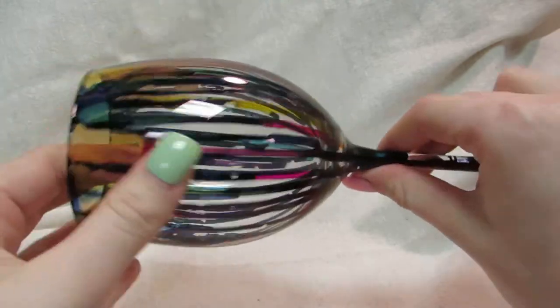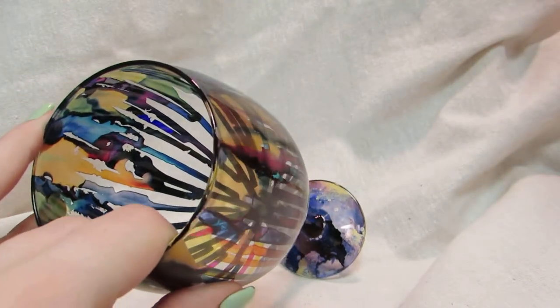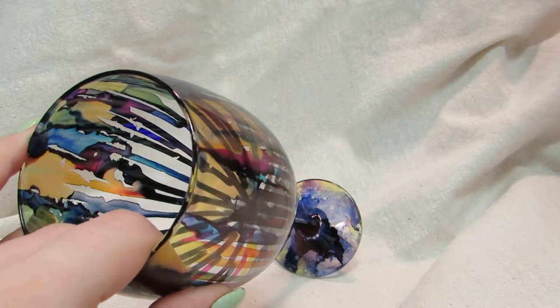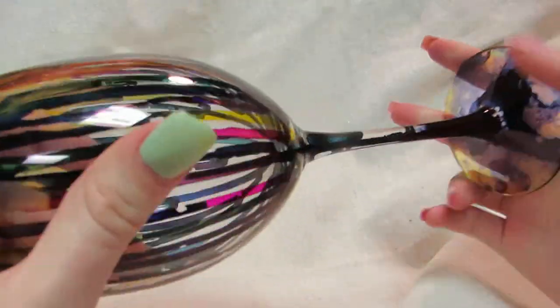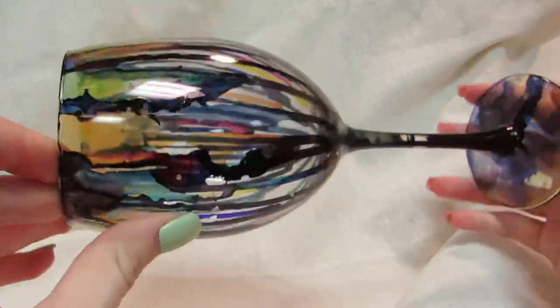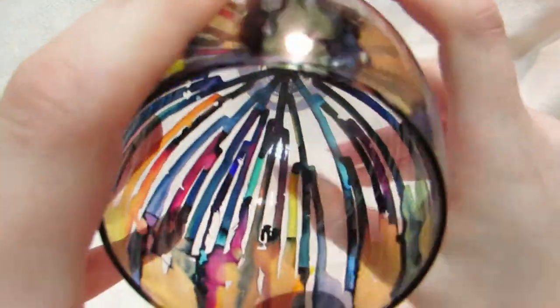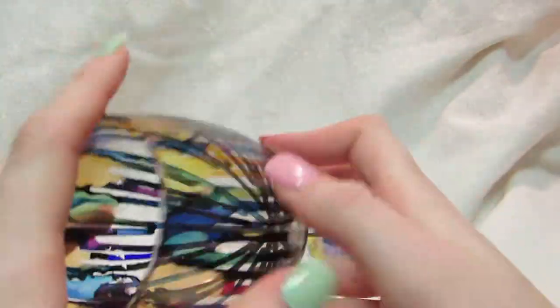And then this is the other one in the set. These are actually high-end glasses. I don't think they're crystal, but they might be — I don't know. They were my grandmother's wine glasses. I originally had three sets but I accidentally dropped and broke one. There's the bottom, and here on the inside you can see the colors a little better. And you can drink out of these, obviously.